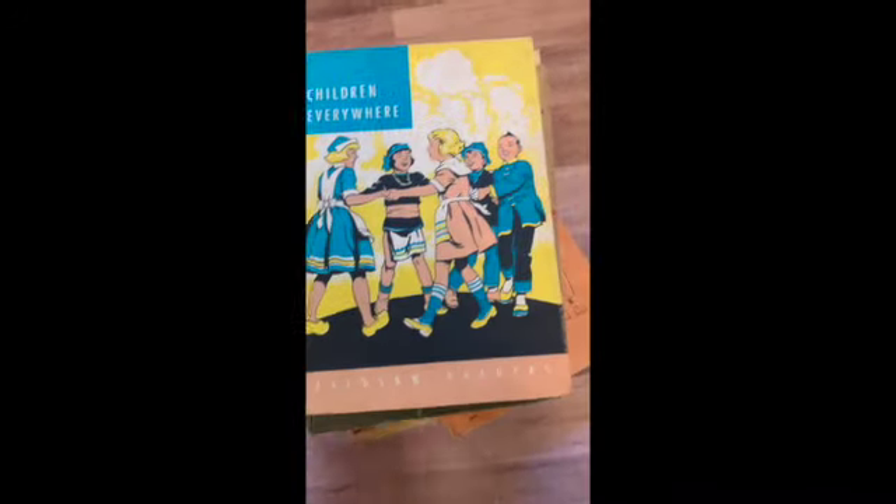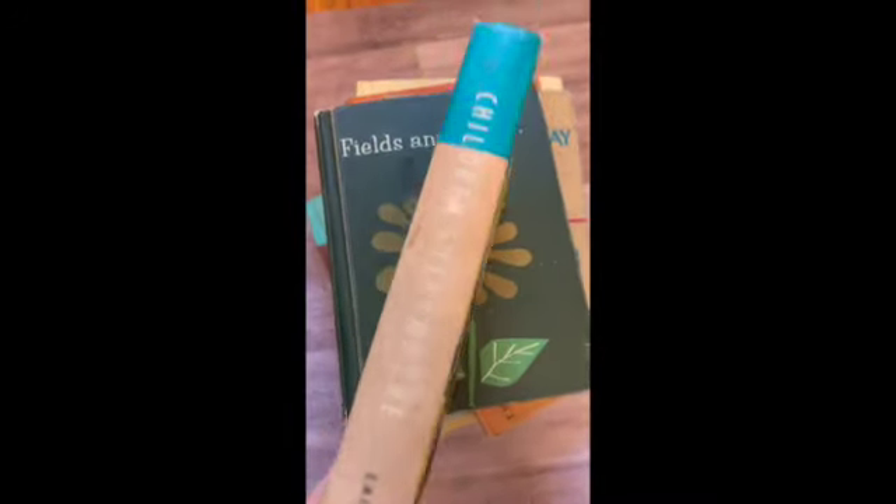Next, Children Everywhere. This one is also pink. It's a light pink and blue and yellow. Very sweet.